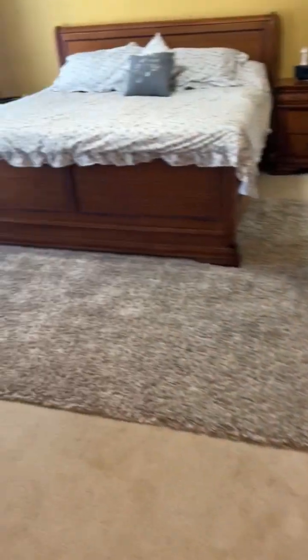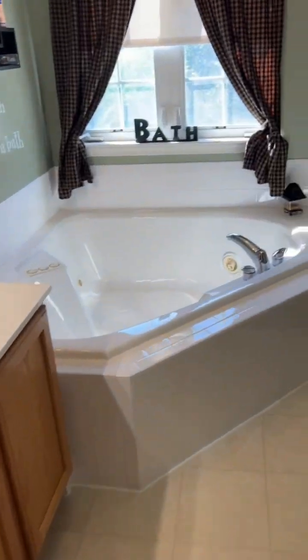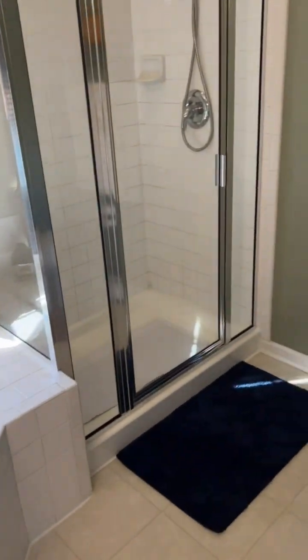And here we have the true primary. Dual closets — this one's a walk-in. En suite bathroom with soaking tub and separate shower.